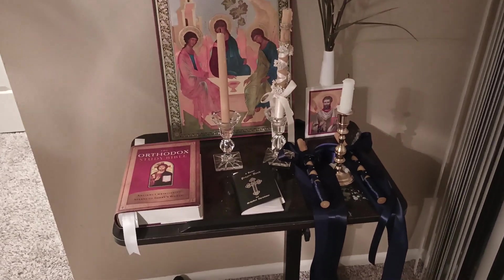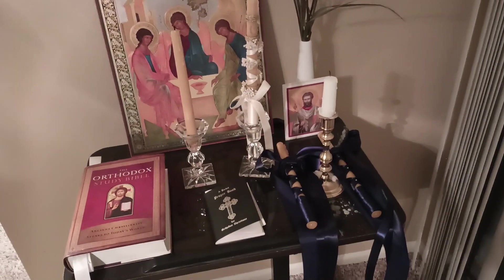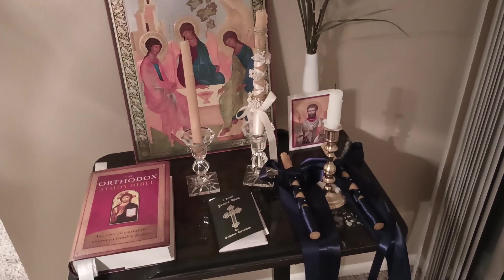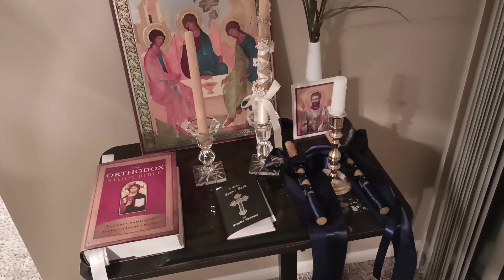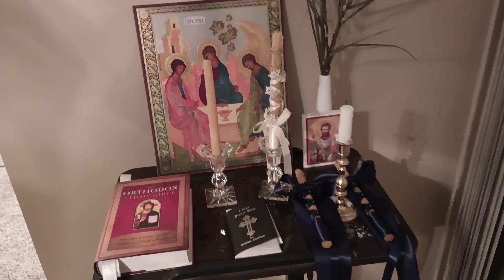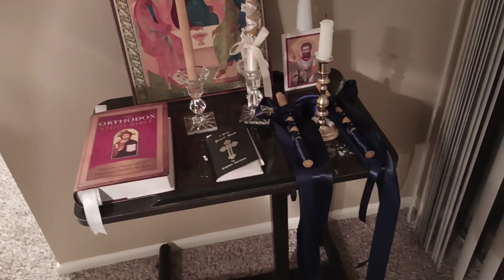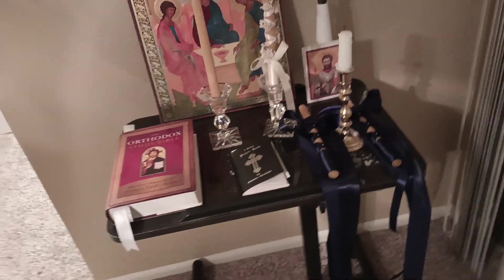Hi, welcome to my icon corner. Today I figured I would share my icons with you guys. Somebody had asked for advice on getting icons and setting up their prayer corner, and so I figured I'd show you guys mine.